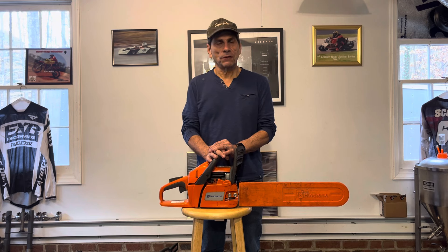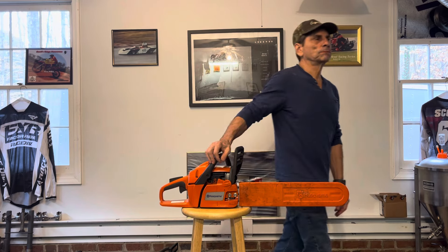Anyway, hope you found this informative, and happy cutting while you're out there in the woods. We'll see you.